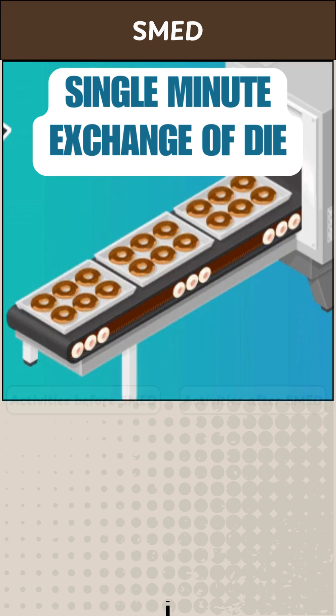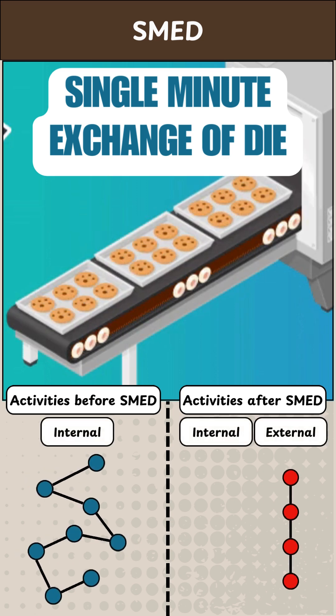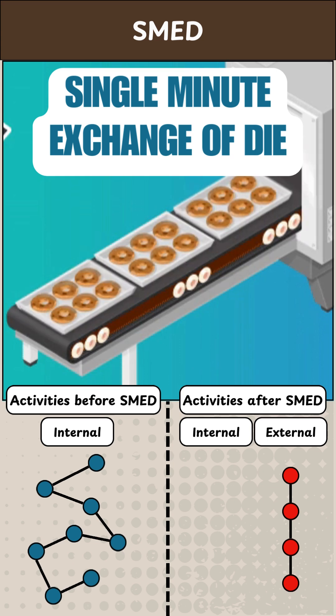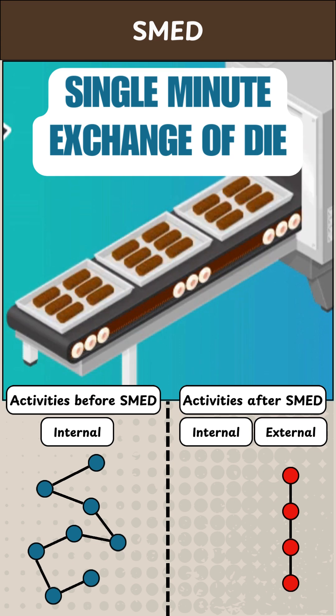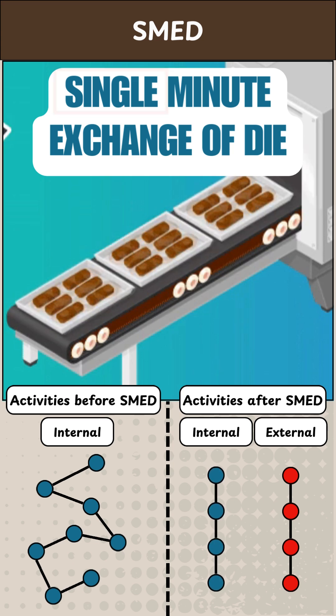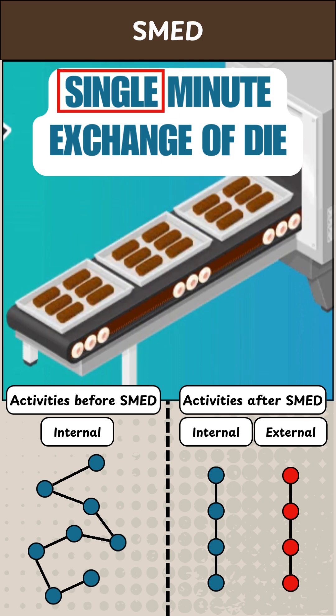SMED is a system designed to dramatically reduce the time it takes to complete equipment changeovers. The essence of SMED is to convert as many changeover steps as possible into external activities — those that can be done while the equipment is running — and to simplify and streamline the remaining steps. The name SMED comes from its goal of reducing changeover times to single digits, that is, less than 10 minutes.